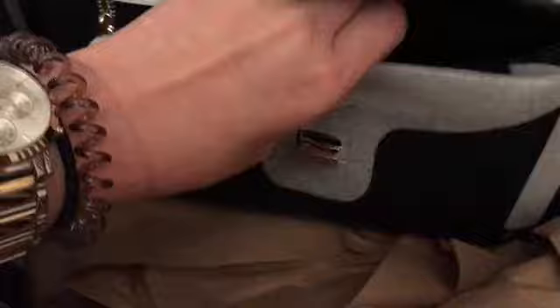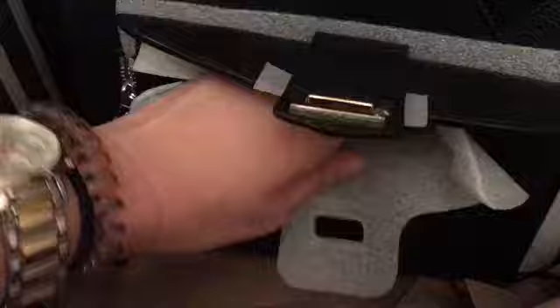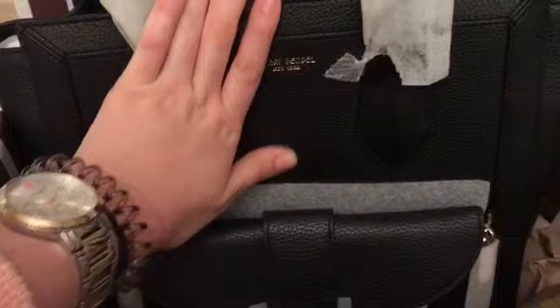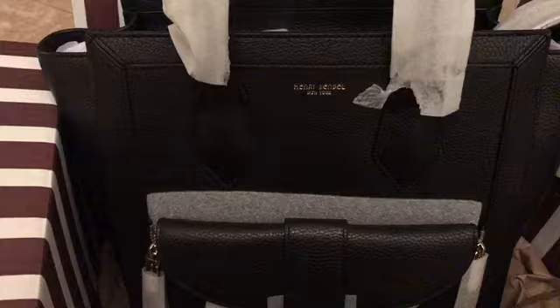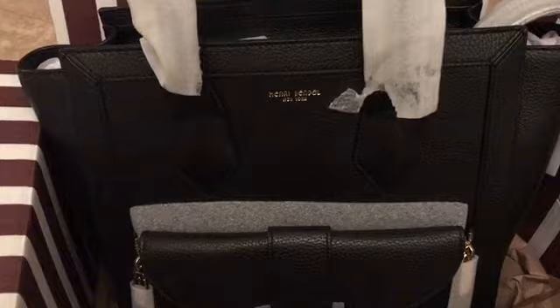I fell in love with it and got it on their semi-annual sale, so go check Henry Bendel out because the sale is still going on. I look forward to doing a 'What's in My Bag' video — please comment and let me know if that's something you'd be interested in. Once again, happy new year! Thank you so much for sticking around, and to those of you who have subscribed, thank you so much from the bottom of my heart. See you soon!